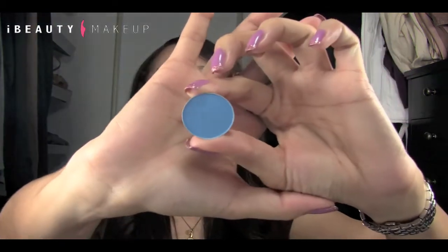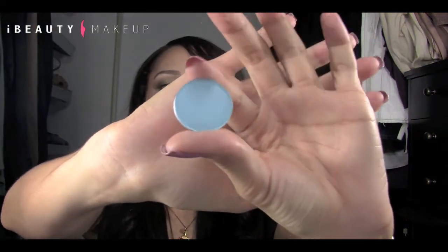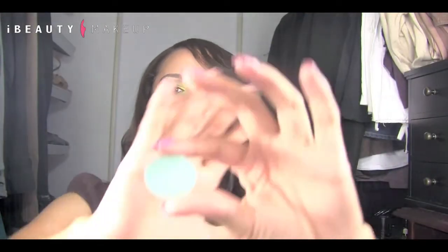So yeah, this is Zingy which is a beautiful mid-tone yet sort of a little electric blue. Then you have Sky Blue and this is Aqua.